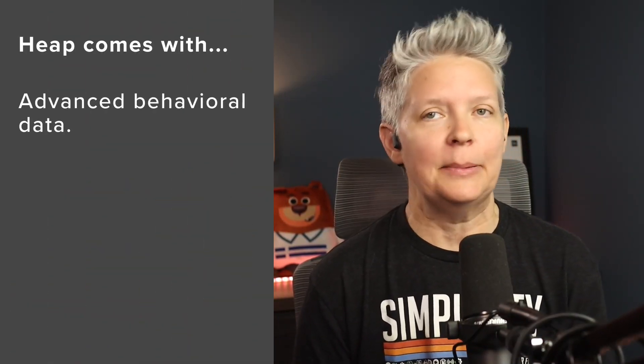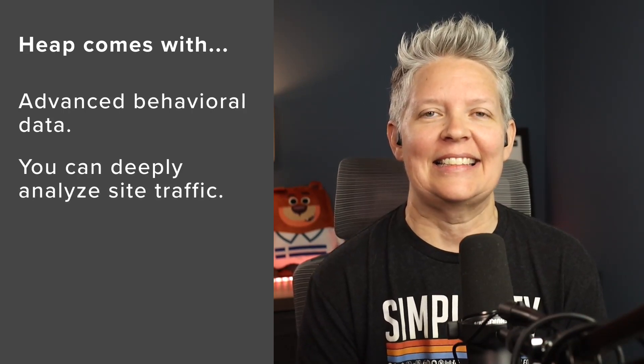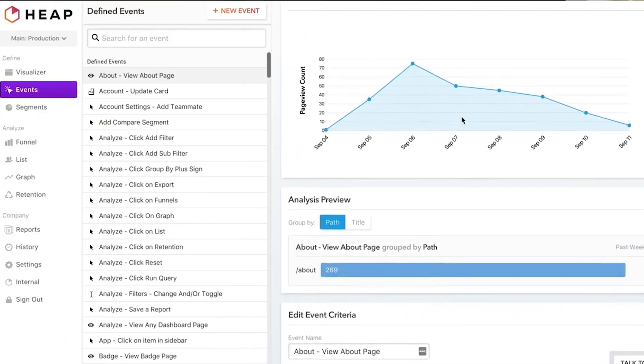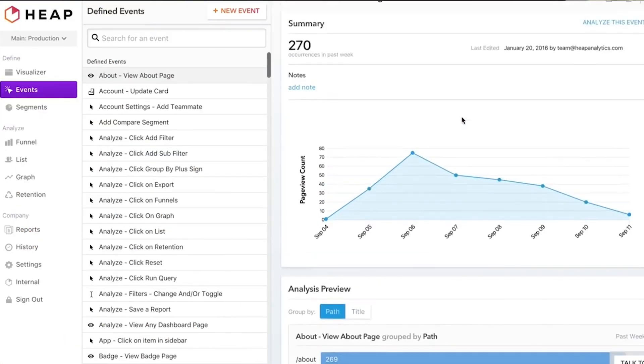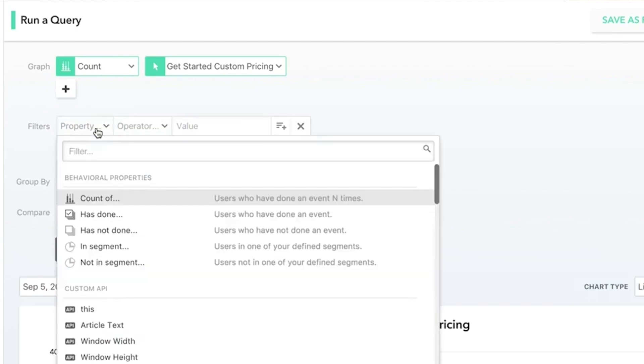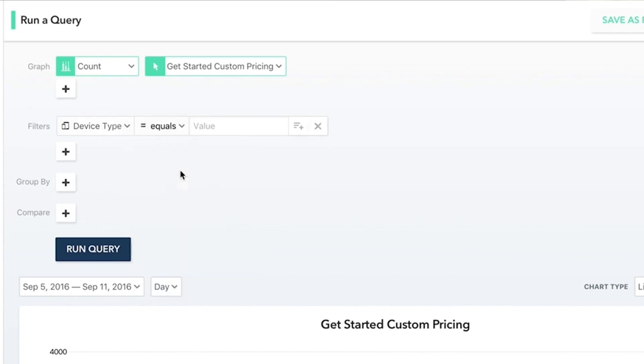Number four is Heap, and this is a powerful website analytics tool. It lets you codelessly capture data for every click, tap, change, swipe, and page view. It comes with advanced behavioral data that lets you deeply analyze website traffic. It's made for people who love data, analytics, and stats, and it makes it possible to generate custom reports, views, and tracking. For e-commerce websites, Heap offers advanced attribution and conversion rate optimization — essentially identifying who is responsible for a conversion. They also provide faster reports and user tracking not just for acquisition, but for the long-term value of your e-commerce store.